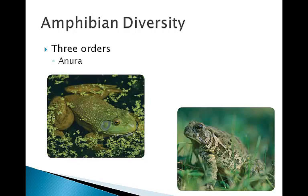Frogs and toads live in a variety of moist habitats. Characteristics of both include lacking tails and having long hind legs specifically that enable jumping.